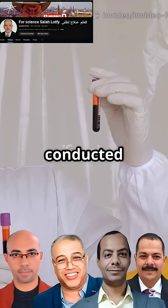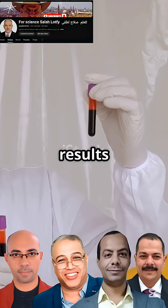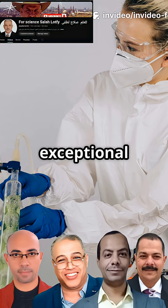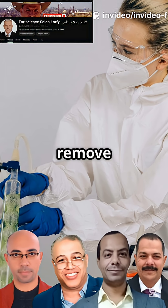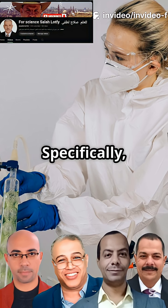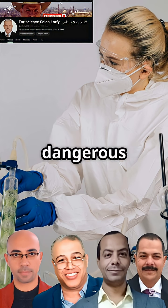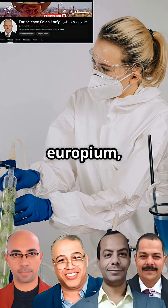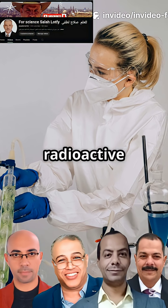Rigorous testing was conducted to assess the biosorbent's capabilities, and the results were truly remarkable. This modified material demonstrated an exceptional ability to capture and remove heavy metal ions from contaminated solutions. Specifically, it successfully eliminated over 80% of dangerous heavy metal ions — including lead, strontium, and europium — which are commonly found in radioactive waste.